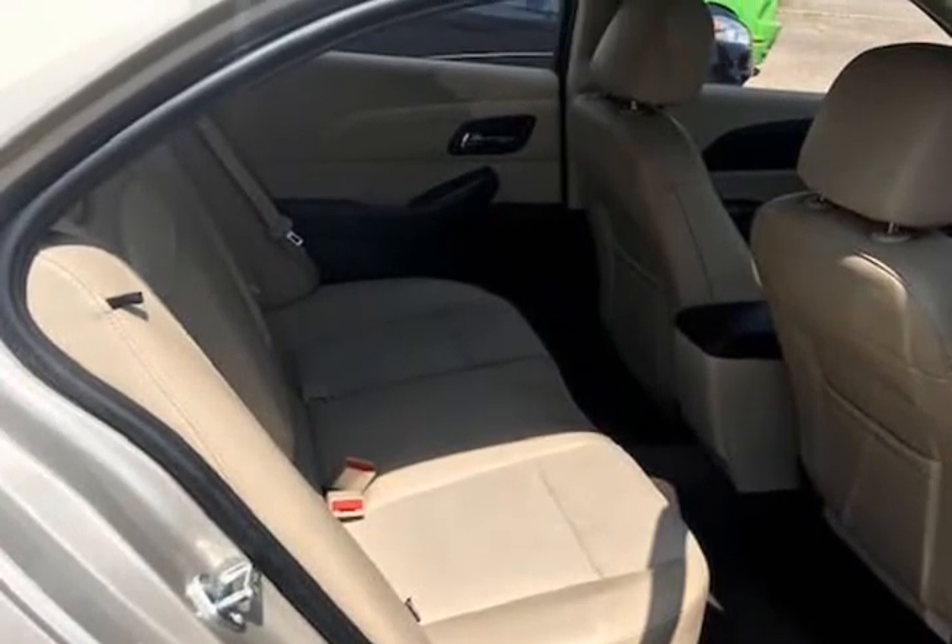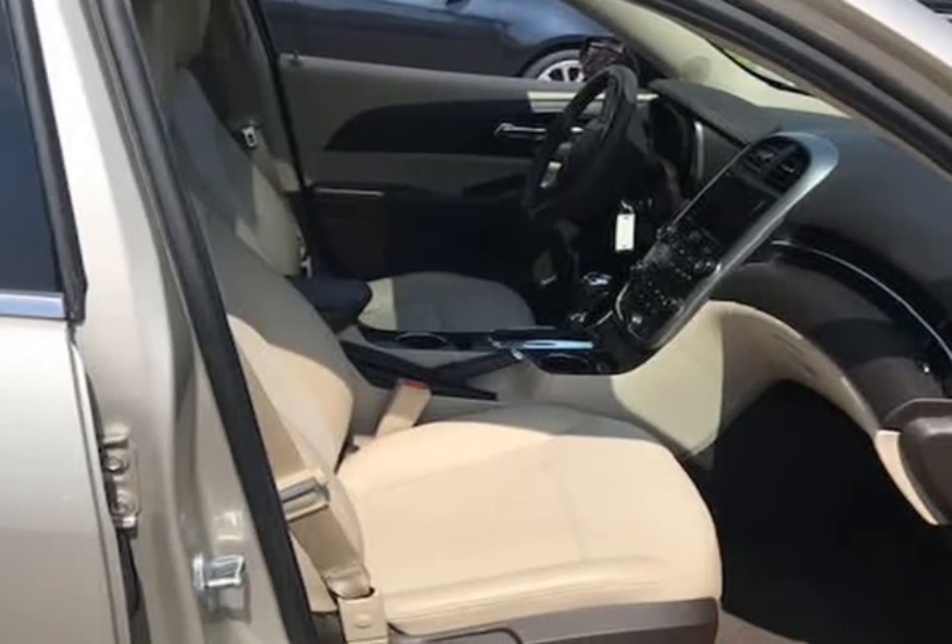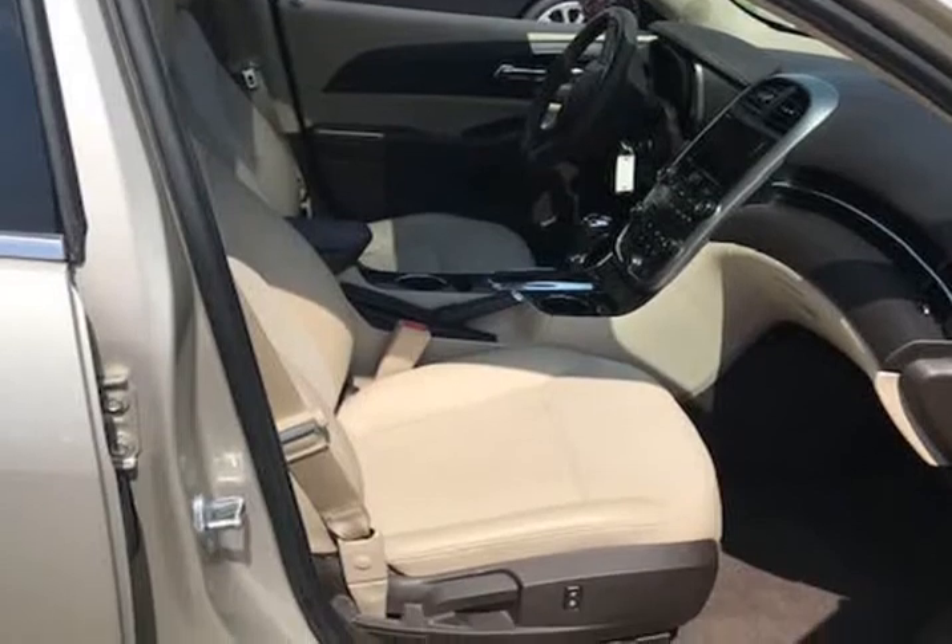This 2015 Chevrolet Malibu LT comes with power windows, power locks, cruise control, air conditioning, backup camera, alloy wheels, tilt wheel, AM/FM and dash CD player, and power seats — this one has it all.